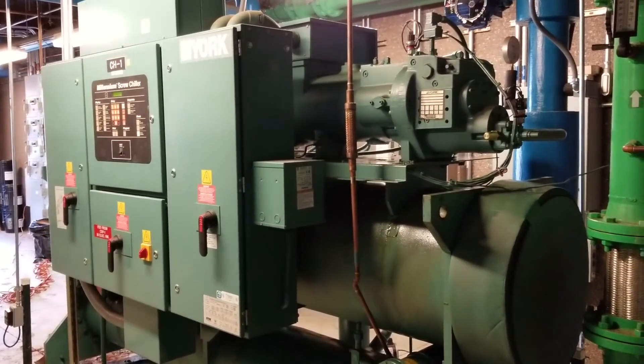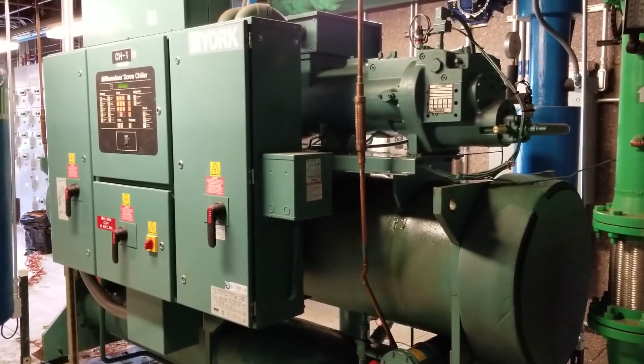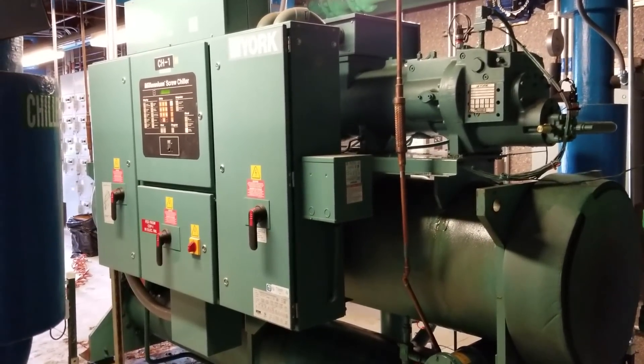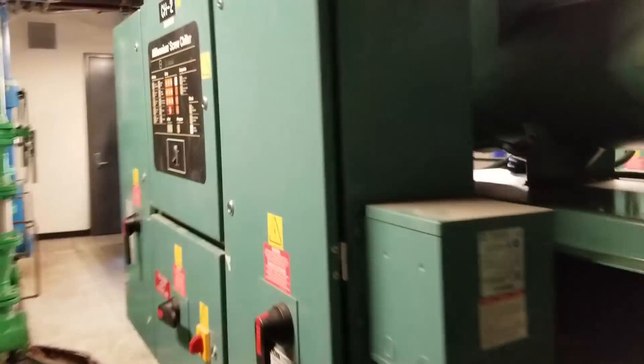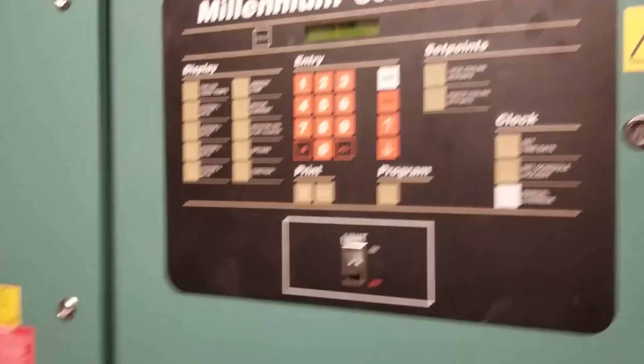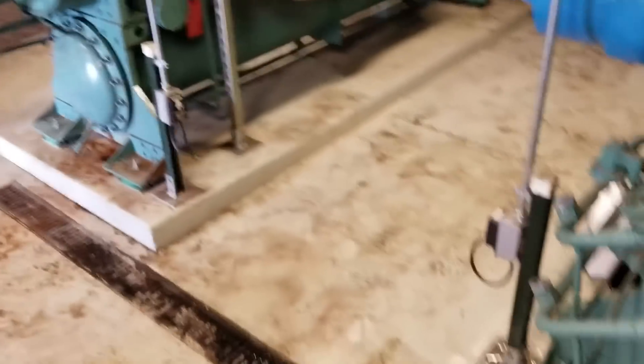Two York chillers that have been neglected for quite a while. This place only calls when it breaks down. One compressor in one of the two chillers has been down for a while. Already have the power off, but it's been off for an oil differential fault. Snowballed until they finally just have to get some service done to them. There hasn't been history of service to these for years.